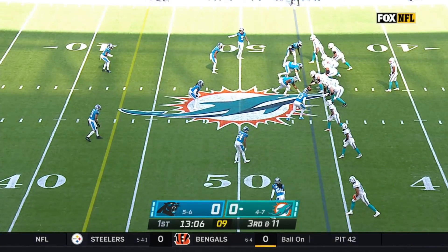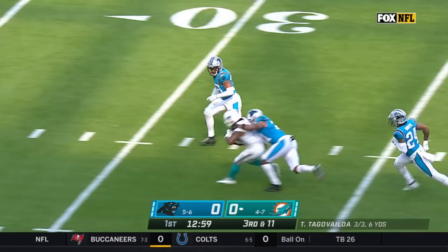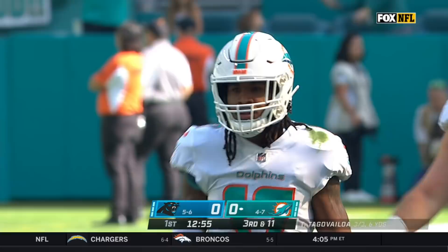Third in the NFL with 30 sacks coming into this game. On a third and 11, an opportunity. Time for Tua and he threads the needle — that's Waddle down the middle inside the 30 of Carolina. And a Dolphin first down.